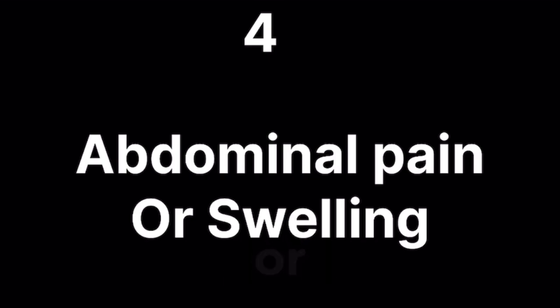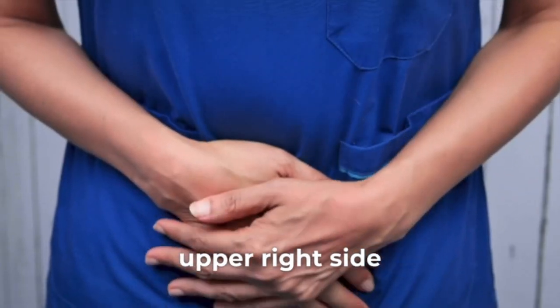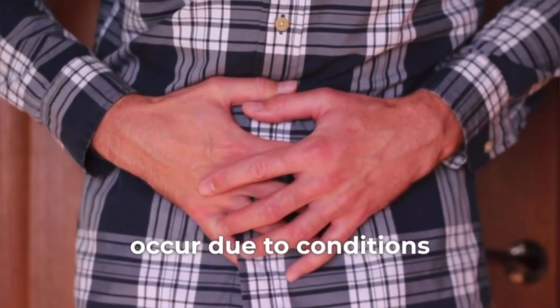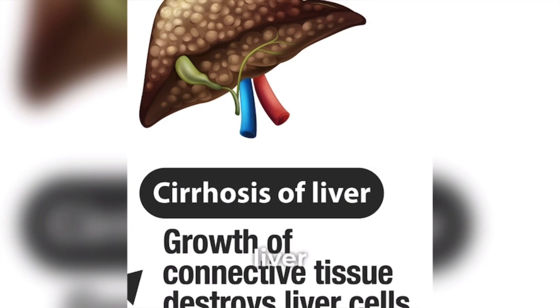Abdominal pain or swelling. Abdominal discomfort or swelling, particularly in the upper right side, can be a sign of liver inflammation or enlargement. This may occur due to conditions like fatty liver disease, hepatitis, or liver cirrhosis.